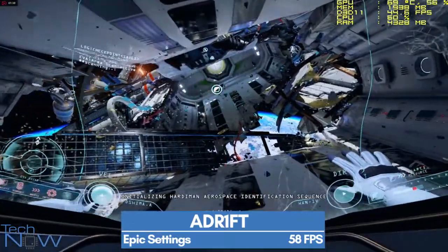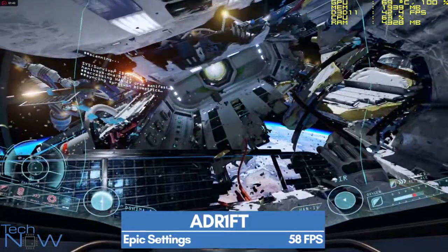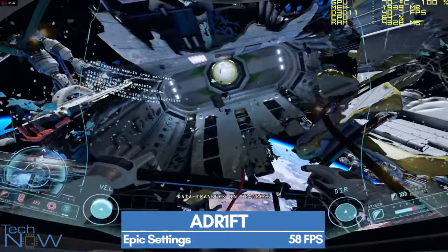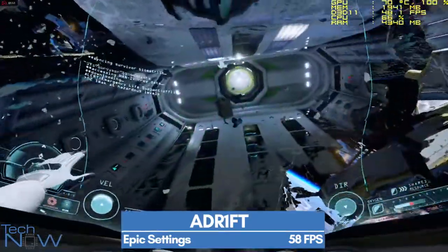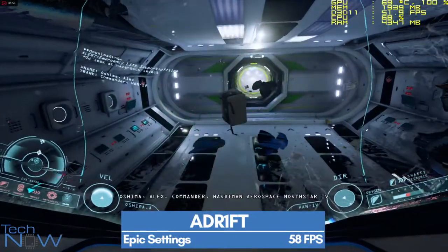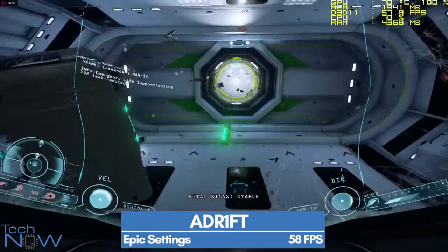Initializing Hardiman Aerospace Identification Sequence. Data Transfer in Progress. Identification Verified. Oshima, Alex, Commander. Hardiman Aerospace North Star 4. Vital Signs: Stable.